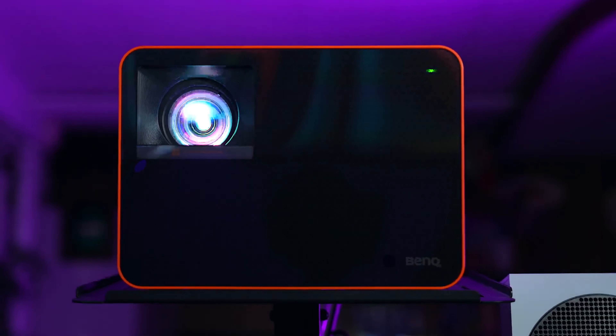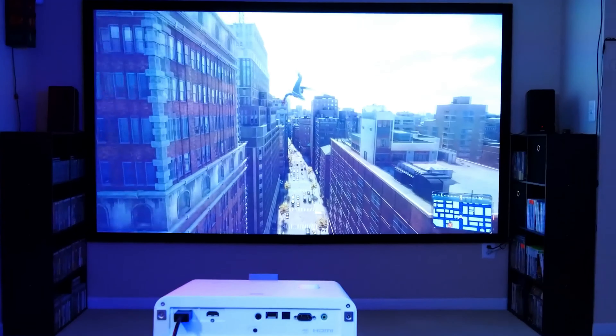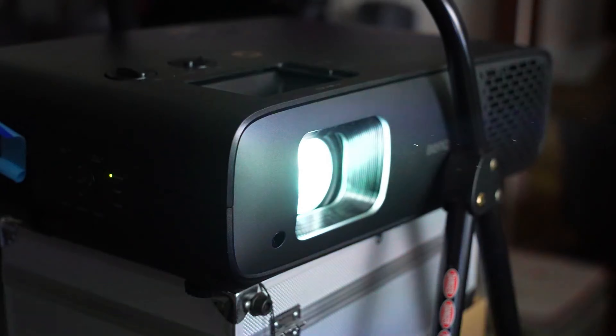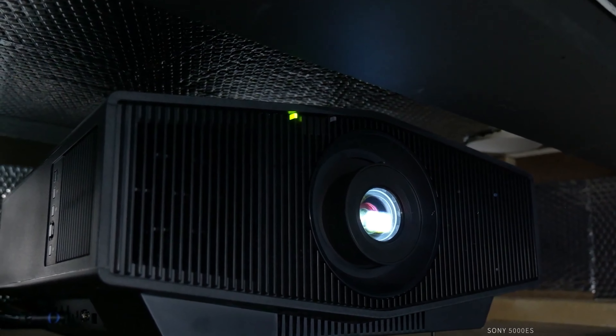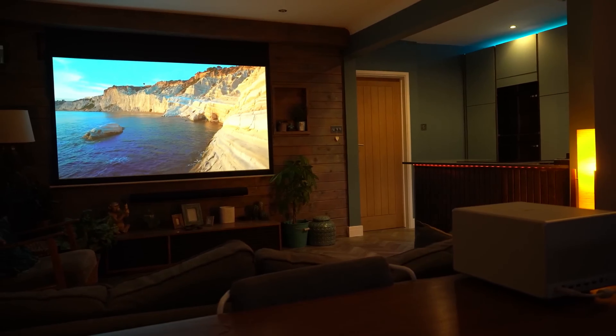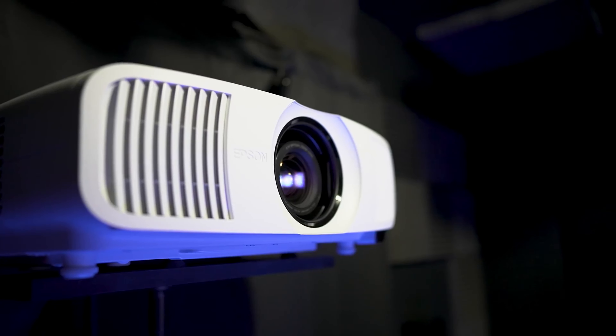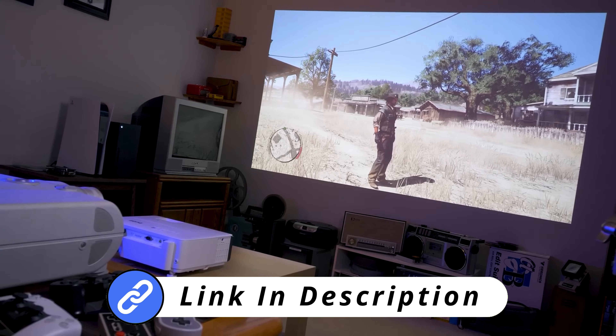With the right projector, any room can become a vibrant hub for entertainment or presentations. In this video, we're showcasing five of the best projectors, highlighting what makes each one unique and well-suited for different uses, from home theaters to boardrooms. For detailed specifications and further information on each model, check out the links in the description below.